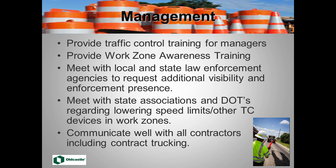Management responsibilities include providing the right training, ensuring everyone gets work zone awareness training — we give it to all employees every spring and to new employees when they come on board. Are we meeting with local law enforcement to get additional visibility and enforcement? Meeting with state associations and DOTs about lowering speed limits or adding signage? This is a partnering effort. And communicating with all contractors — the striping crew out at night, everyone on the project is a team.